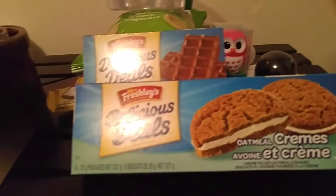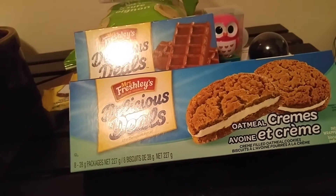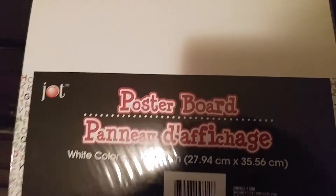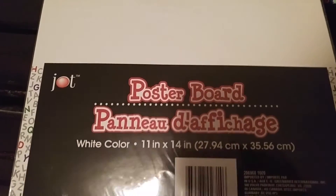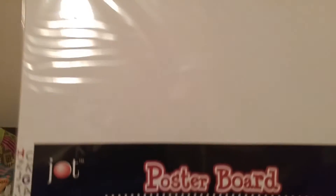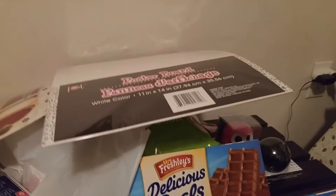I just wanted to add to this as well — we have a store like a Goodwill here but it's called Value Village. But first, sorry, I forgot to add this poster board in with the Dollar Tree stuff. I picked up this pack of poster board — it's from the Job brand, and you get five sheets. They're quite large, like 11 by 14. I actually have a project I'm going to be doing and I will be filming it, so I'm pretty excited. I was happy to find these — they had them in different colors but I just wanted white for now.